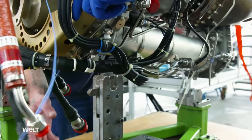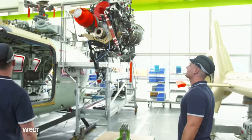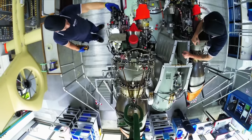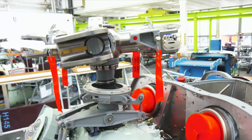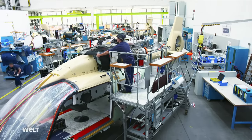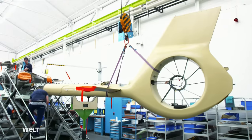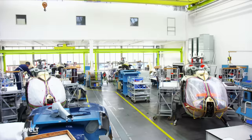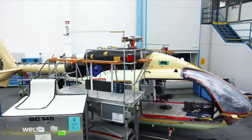In final assembly, the two engines are mounted on the helicopter's roof to drive the rotors. Each of the two engines weighs 135 kilograms. A heat-resistant carbon panel seals the drive, and then the helicopter's tail boom can be mounted. Fitting out the interior takes 10 days.